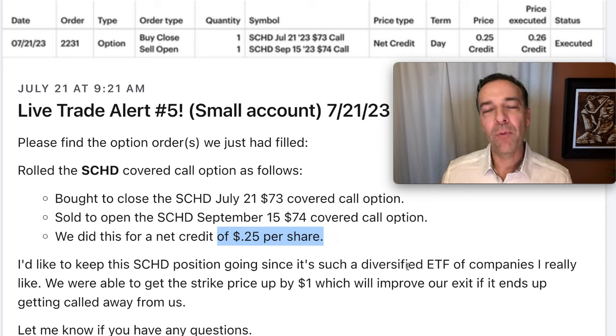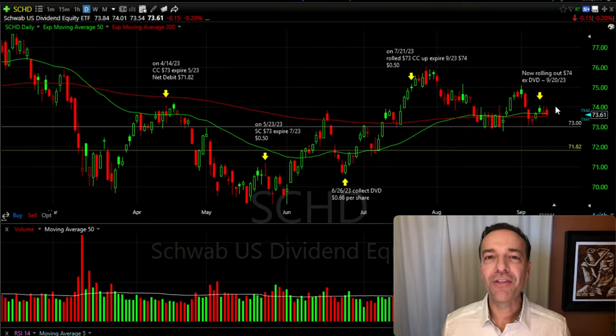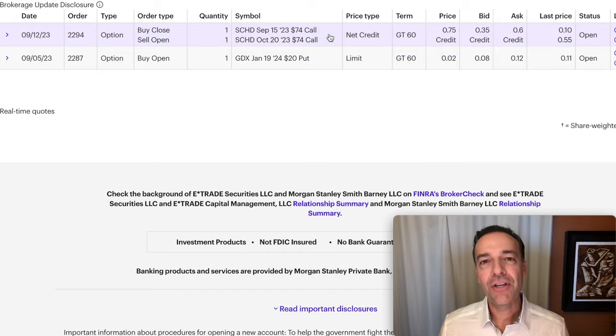In addition to all the covered call premium we'd already collected and the dividends received, we'd benefit if SCHD stayed above that $74 strike price by expiration. Over the next approximately two months, SCHD traded sideways to down, about 1.4%. That brings us to today, September 13th — SCHD is trading for right at $73.60 per share, so that $74 covered call option expiring this Friday is just out of the money. Since SCHD has made a lower high, I decided to roll it out in time rather than up in strike. We have an order sitting out there to roll the September 15th $74 covered call out to October 20th at the same $74 strike price, trying to get $0.75 per share. The order hasn't been filled yet, but we still have two days until expiration.